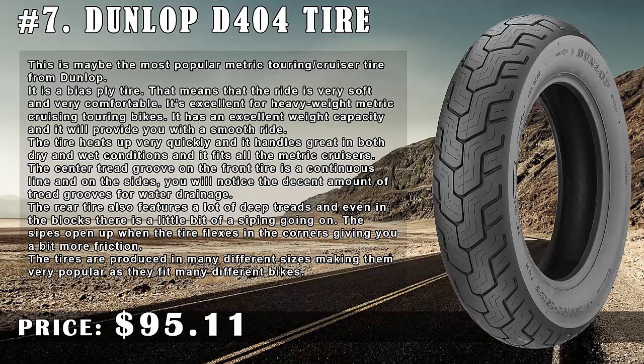It has excellent weight capacity and will provide you with a smooth ride. The tire heats up very quickly and handles great in both dry and wet conditions, fitting all metric cruisers. The center tread groove on the front tire is a continuous line, and on the sides you will notice a decent amount of tread grooves for water drainage. The rear tire also features deep treads, and even in the blocks there is a little siping going on. The sipes open up when the tire flexes in the corners, giving you a bit more friction.